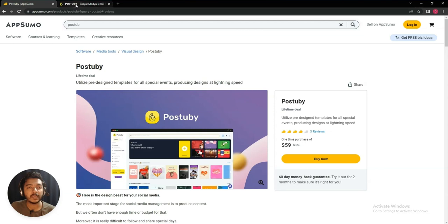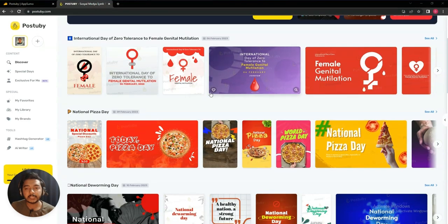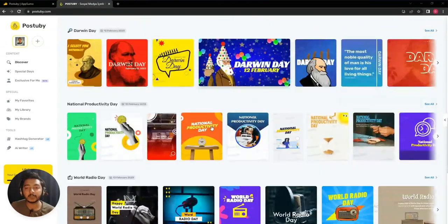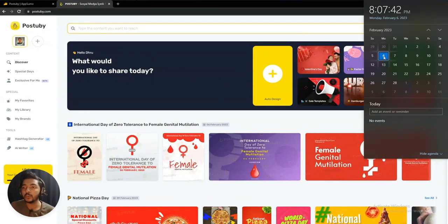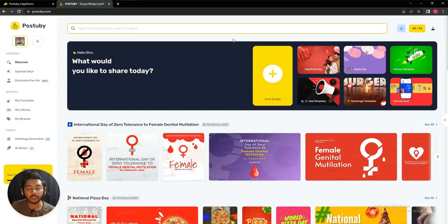Now let's go to the dashboard of Post to Buy and explore how things work in detail. These templates look almost like Canva templates. As I'm recording this video, today is February 6, 2023, and from here you can see all the upcoming events. Today is the International Day of Zero Tolerance to Female Genital Mutation — basically I didn't know it. So by using Post to Buy you can easily get alerts for events coming up in the near future.